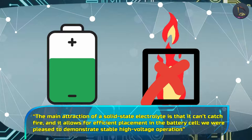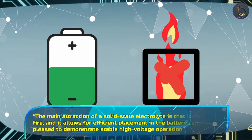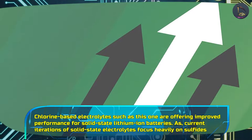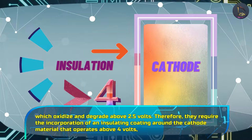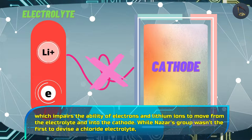According to the professor, the main attraction of a solid-state electrolyte is that it can't catch fire and it allows for efficient placement in the battery cell. They were pleased to demonstrate stable high voltage operation. Chlorine-based electrolytes such as this one are offering improved performance, as current iterations of solid-state electrolytes focus heavily on sulfides which oxidize and degrade above 2.5 volts. Therefore, they require an insulating coating around the cathode material that operates above 4 volts, which impairs the movement of electrons and lithium ions from the electrolyte into the cathode.